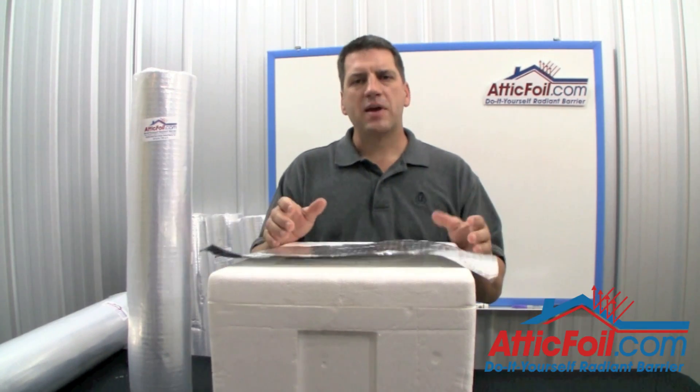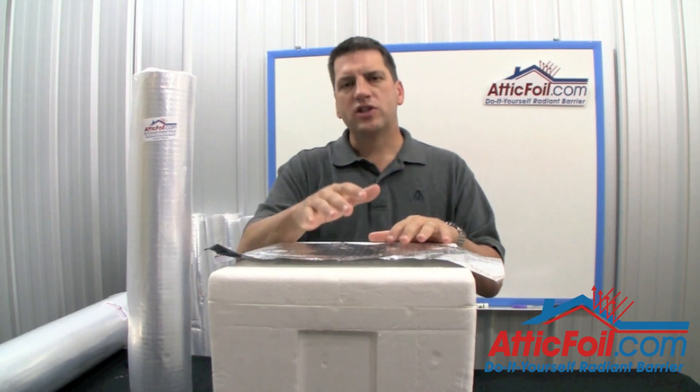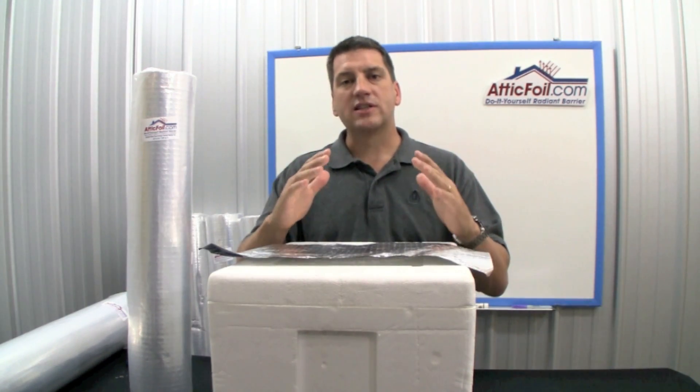Your house basically is just a big box sitting in the sun. Heat is coming in from all directions, but you have a disproportionate amount of heat coming in from the hot roof. Radiant barrier helps reflect that heat coming in the top of the box.